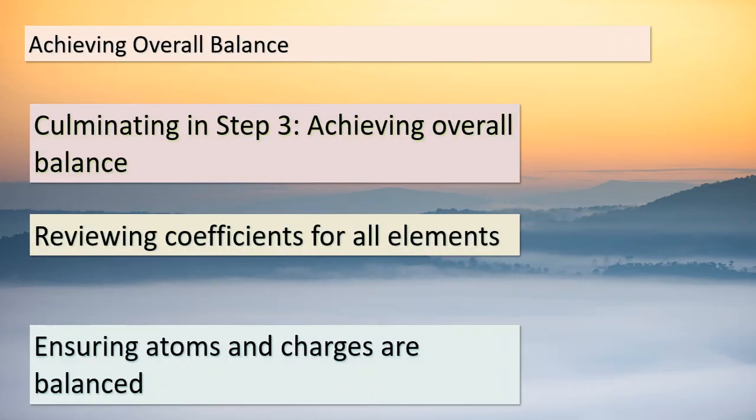Hello, bright minds. We're now at the pinnacle of our balancing journey with step 3: achieving overall balance. This step marks the culmination of our efforts, where we review the coefficients for all elements — hydrogen, oxygen, and others. Our goal is to ensure that the equation is perfectly balanced not only in terms of atoms but also in terms of charges. A balanced equation reflects the fundamental principles of chemistry — the conservation of mass and charge — and is a true representation of how matter behaves during chemical reactions. Congratulations on mastering the art of balancing half-reactions. Keep this skill close as we continue to unravel the mysteries of the chemical world.